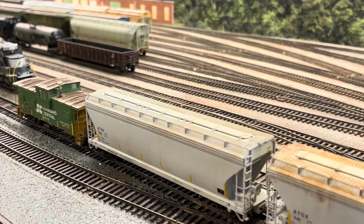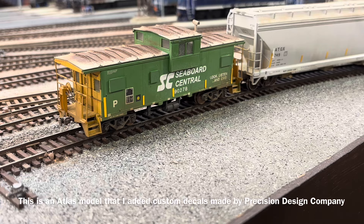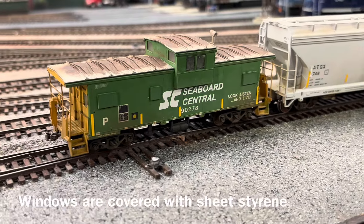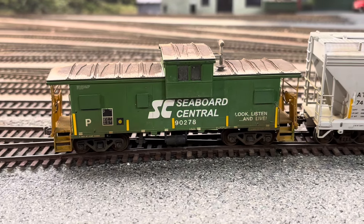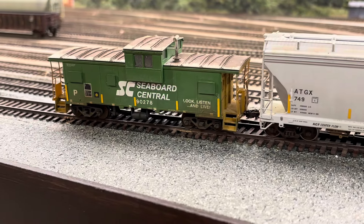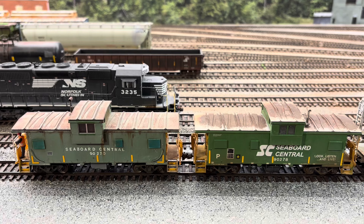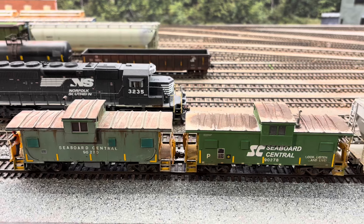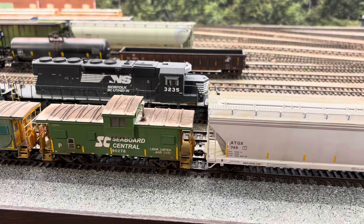Another thing I've done is weather up a new caboose for the Seaboard Central. Technically speaking these are actually shoving platforms, but I still call them cabooses. You can tell that this is an old BN unit that the Seaboard uses for long backup moves and maintenance-of-way moves. Here's a shot of both cabooses together, and you can tell that the older one is more faded than the newer one that's been touched up. Things like this make the railroad a lot more exciting in my opinion.